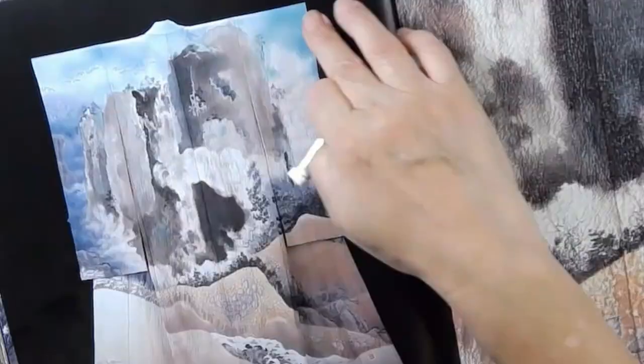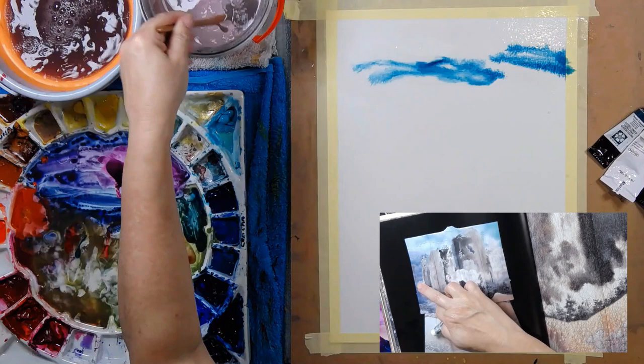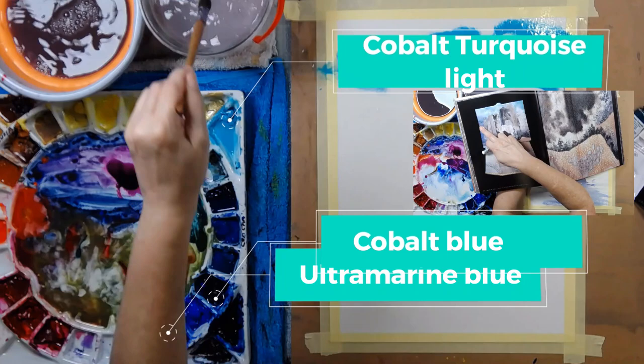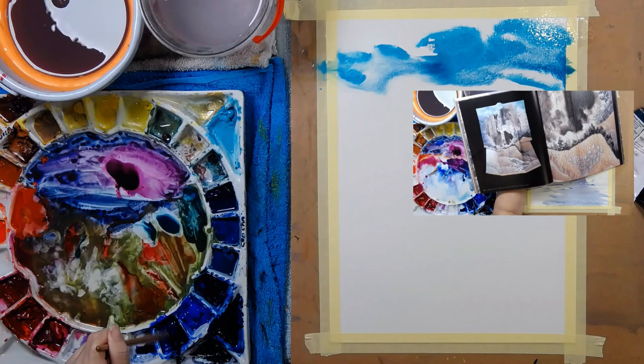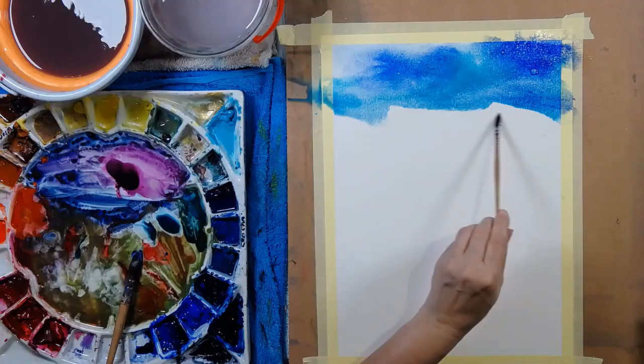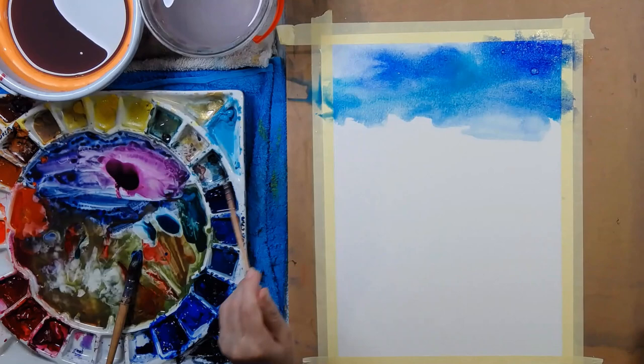Now I wouldn't normally think to use greeny blue turquoise in the sky, but this sets me off. I look down here and I see two more blues — you could say there's indigo, but I don't paint with indigo. I like to use pure colors, and indigo is not a pure color — it's a mixed blue. So I've also gotten out some cobalt blue, which is a pure blue, and some ultramarine blue, which is a blue mixed with a little bit of red.